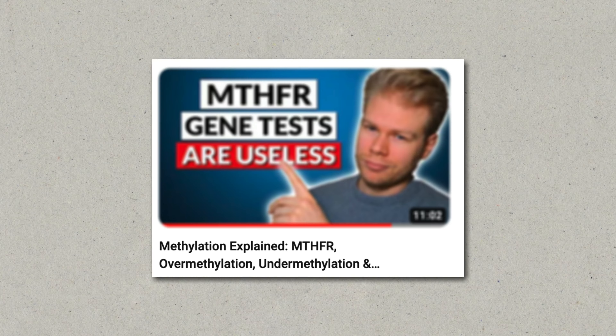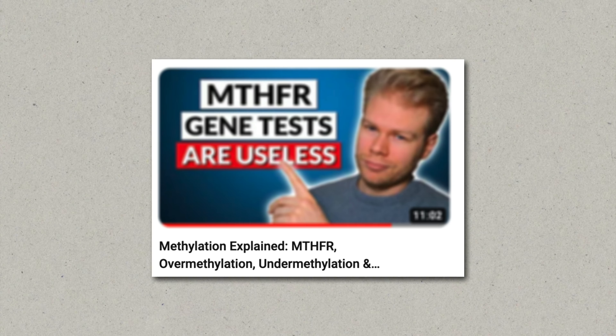In healthy people, all of this works fine and without problems. But there are some people that have methylation issues. Usually, these issues are related to certain genes that are responsible for methylation enzymes. You often hear MTHFR or COMT, for example. Generally, methylation issues are grouped into either under-methylators or over-methylators. Under-methylators lack enough methyl groups, so their body cannot methylate correctly. Over-methylators have too many methyl groups, so their methylation activity is higher than optimal.